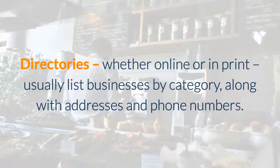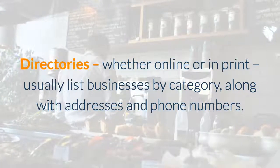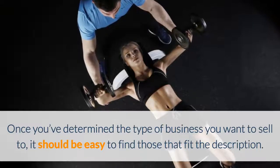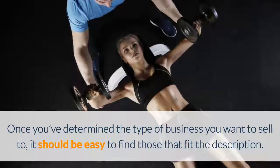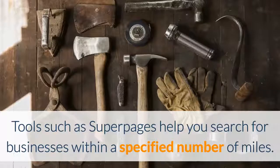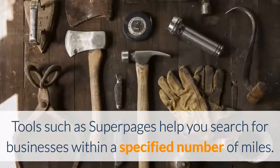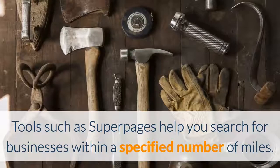Directories, whether online or in print, usually list businesses by category along with addresses and phone numbers. Sometimes you can even get the contact information of CEO-level people. Once you determine the type of business you want to sell to, it should be much easier to find those that fit that description. Make sure to take advantage of internet resources — tools such as Super Pages, Reference USA, and Sales Genie help you search for businesses within a specified number of miles, and you can even add additional criteria such as number of employees, square footage of the business, and more.